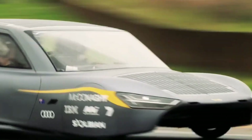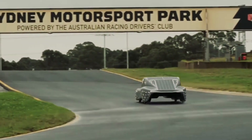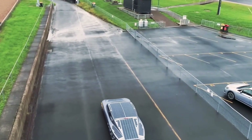Its sleek carbon fiber body glides through the air with minimal resistance, while its advanced solar array charges a cutting-edge battery system for maximum range and efficiency. Built to shatter expectations, the Sunswift 7 represents the next chapter in sustainable speed, where clean power meets uncompromising performance.